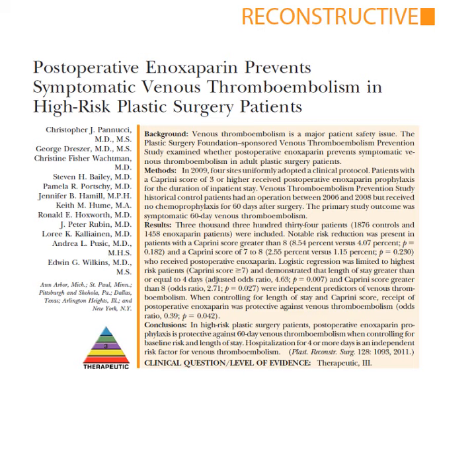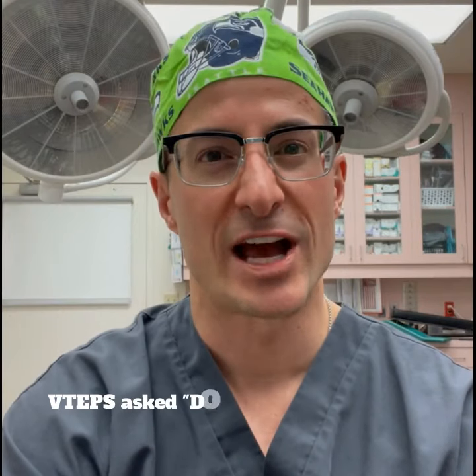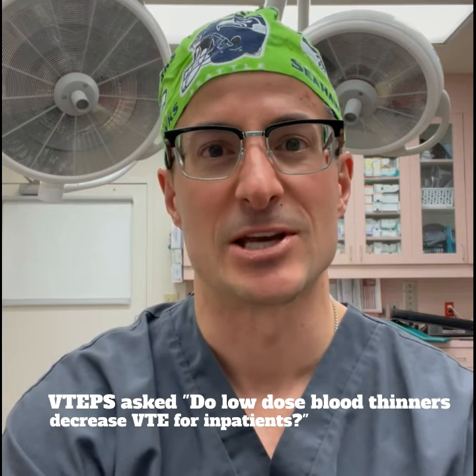These are data that I'm putting up now — results from the multicenter VTEPs, or Venous Thromboembolism Prevention Study, which I was part of more than a decade ago. They looked at the role of injectable blood-thinning medicines in plastic surgery inpatients and how they decrease risk for clots.